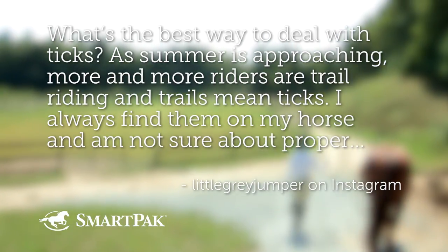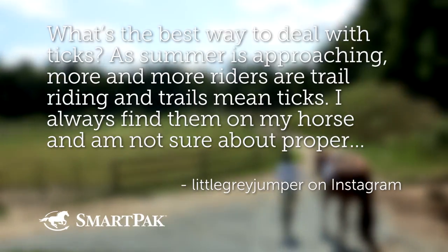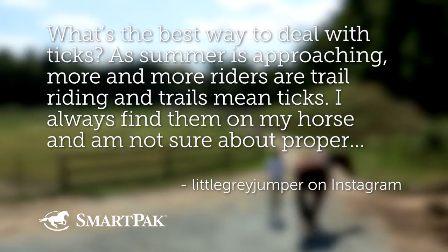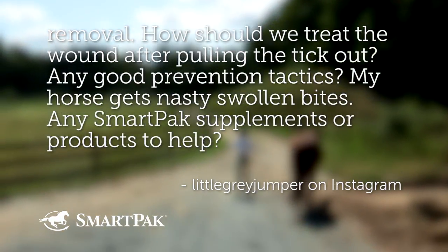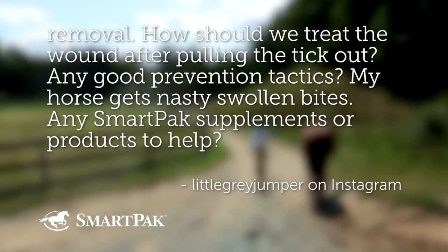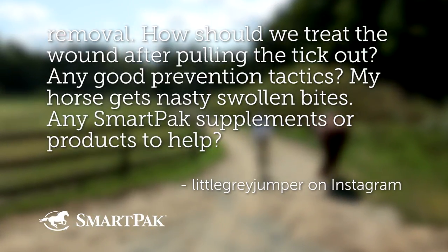What's the best way to deal with ticks? As summer is approaching, more and more riders are trail riding, and trails mean ticks. I always find them on my horse and I'm not sure about proper removal. How should we treat the wound after pulling the tick out? Any good prevention tactics? My horse gets nasty swollen bites. Any SmartPak supplements or products to help?